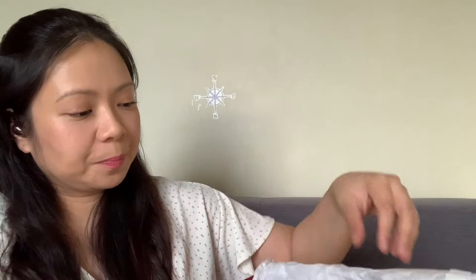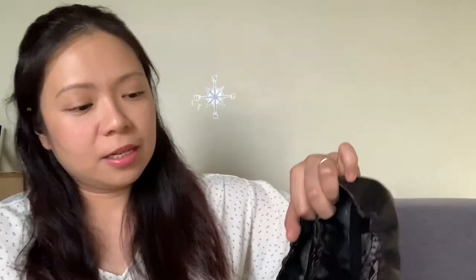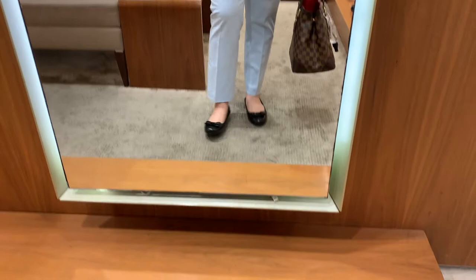And here is a nice pair of flats — this is called the Lizenka. These are flats with a rubber sole, which I like. They're foldable, like your typical fold-up flat.